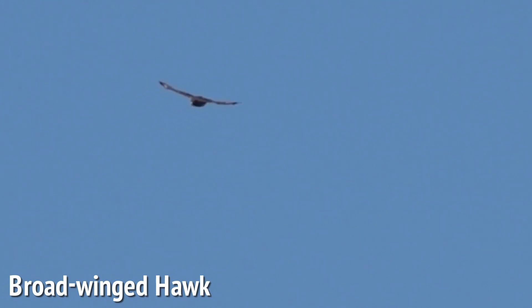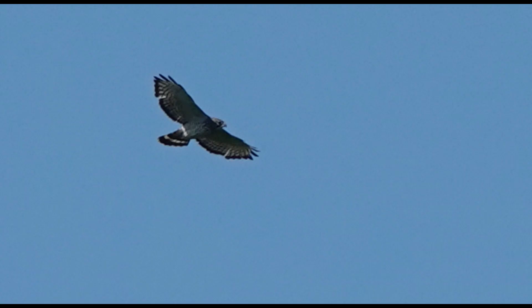We're going to get back on the bridge and see if we can see any raptors. There's normally Bald Eagle or Osprey, and there have been some passage broad-winged hawks here. We stuck around for a bit and saw the two broad-winged hawks, which was cool.